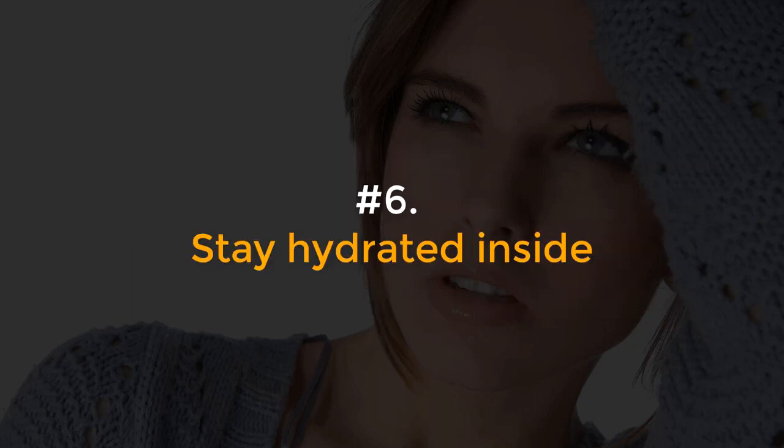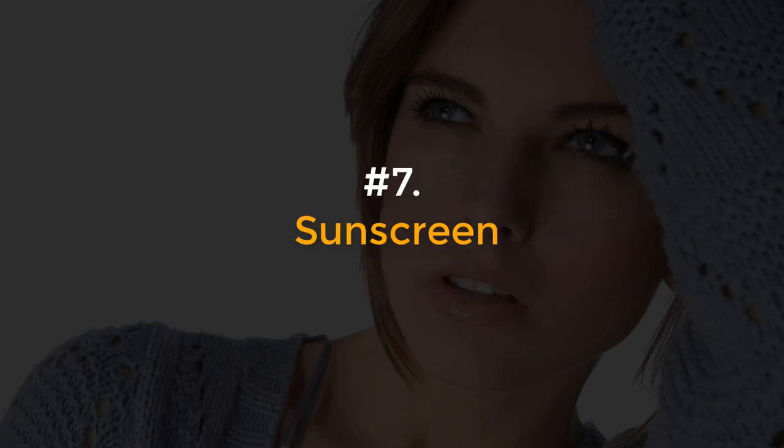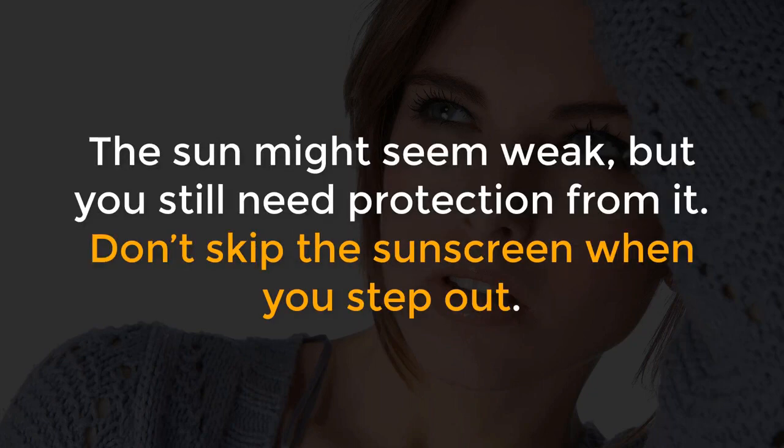Number 6, Stay hydrated inside. Dry skin loses a lot of moisture. Keep drinking water regularly to keep your body and skin hydrated. Number 7, Sunscreen. The sun might seem weak, but you still need protection from it. Don't skip the sunscreen when you step out.